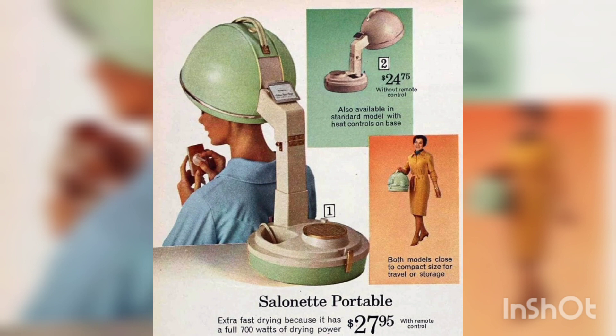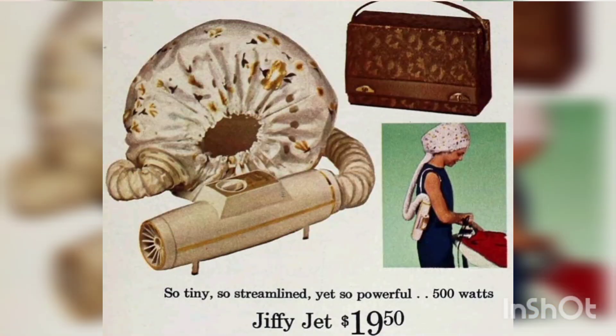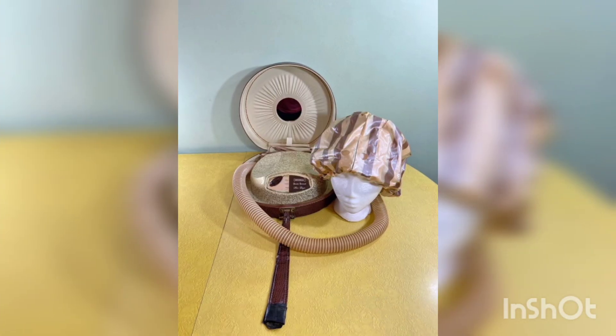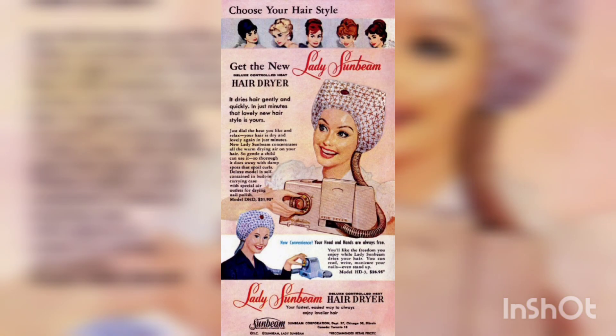The average dryer today can use up to 2,000 watts of heat. Since the 1920s, development of the hair dryer has mainly focused on improving the wattage and superficial exterior and material changes. In fact, the mechanism of the dryer has not had any significant changes since its inception.